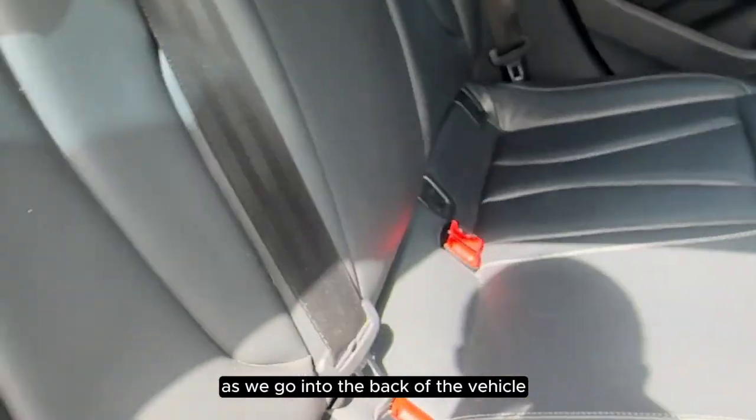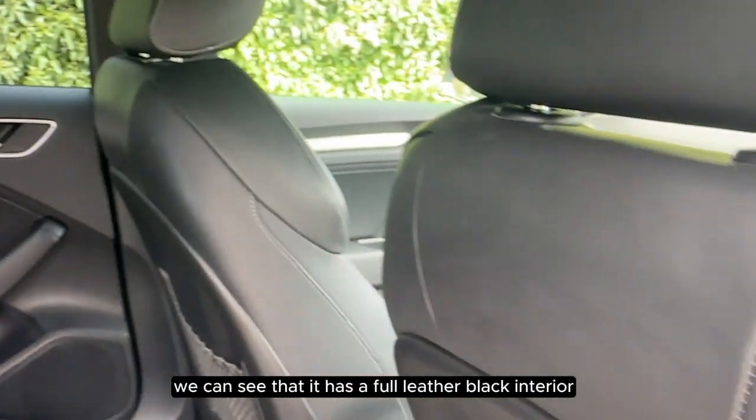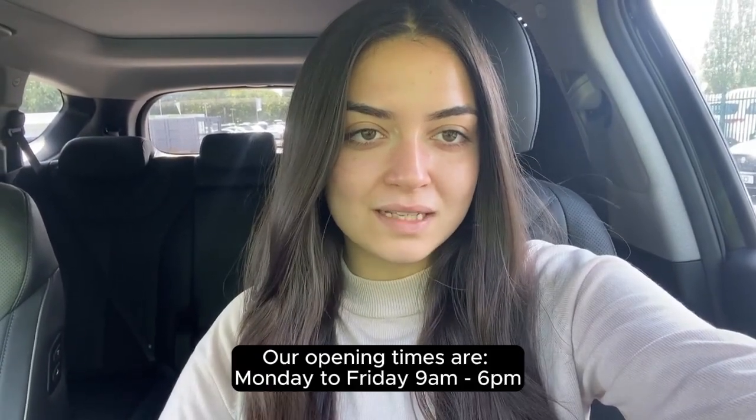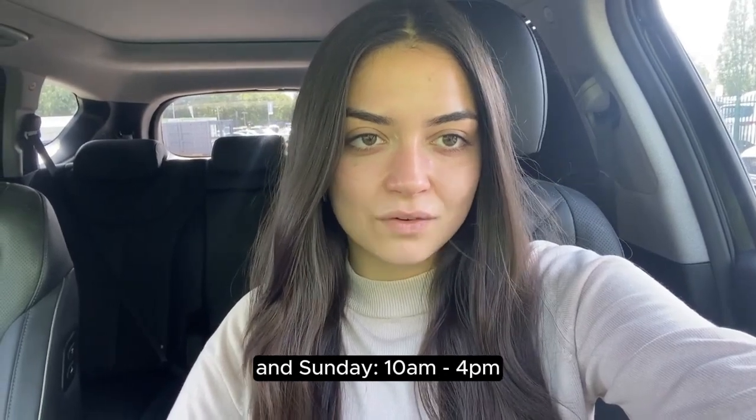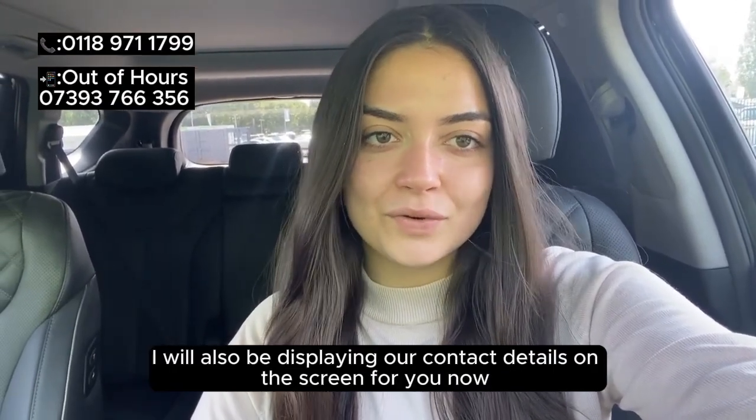As we go into the back of the vehicle, we can see that it has a full leather black interior. Thank you for watching the video. Our opening times are Monday to Friday nine till six, Saturday nine to five, and Sunday ten till four. Our contact details are also displayed on screen.